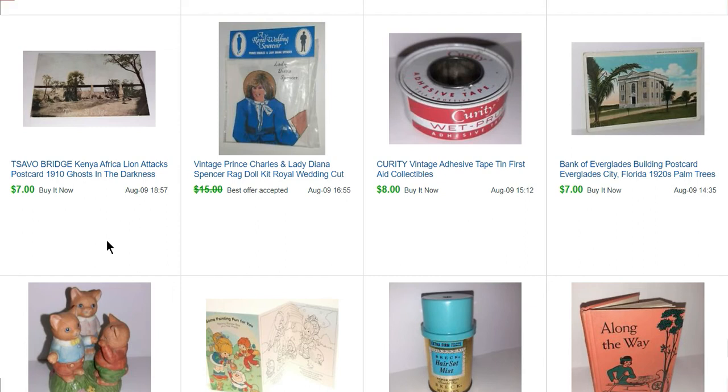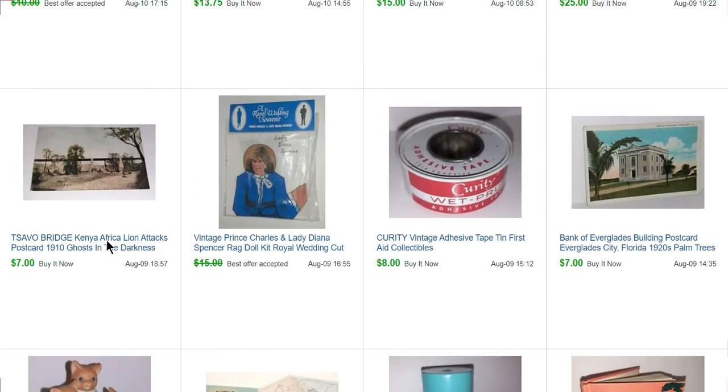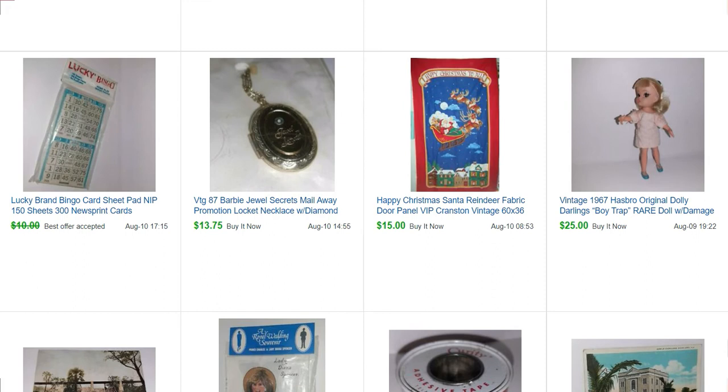The problem I have when listing ephemera is I want to find out the history of it, especially the postcards, and then I go down this rabbit hole — but it's fun. There's a little Dolly Darlings doll. They're a little bit bigger than little Kittles and have these kind of sideways cast eyes. This one was called Boy Trap, so it's worth a little bit more than some of the others. I find them quite often mixed in with little Kittles because they're about the same size.